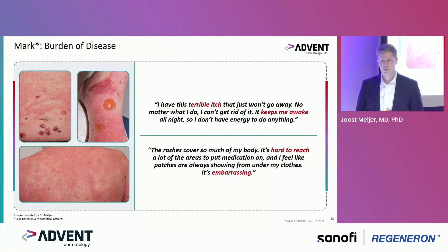Regarding burden of disease — he mentioned mainly the terrible itch that just won't go away. It keeps him awake and he doesn't have much energy left because of the itch and pain of quite extensive disease. The rash is quite generalized and it is hard to reach for topical treatment. It is also embarrassing because it is visible to the eye.